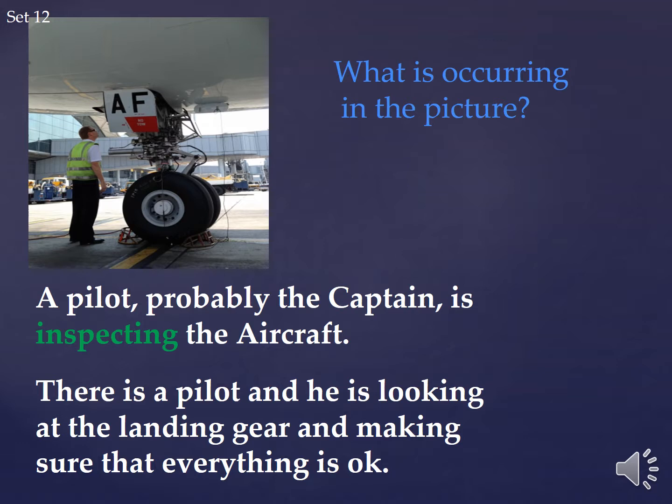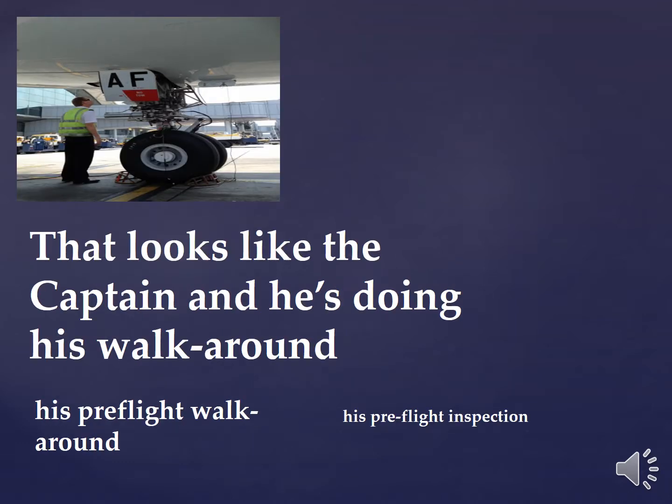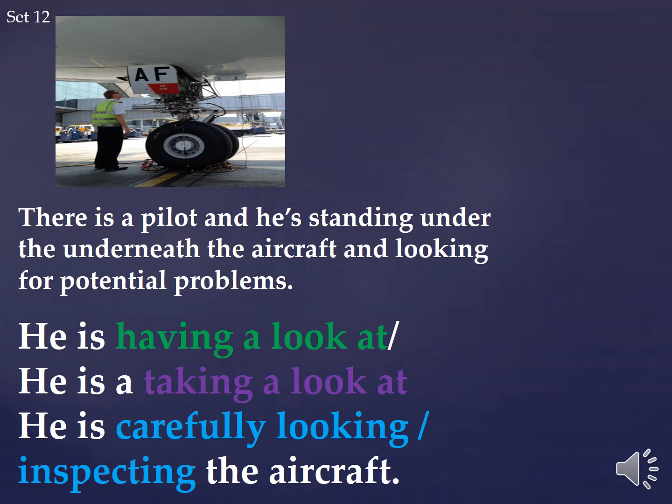So what's occurring in this picture? Probably the captain is inspecting the aircraft. There's a pilot and he's looking at the landing gear, making sure that everything is okay. That looks like the captain and he's doing his walk around — his pre-flight walk around, his pre-flight inspection. He's inspecting the aircraft, staring at the aircraft. He's standing under the aircraft and looking for potential problems.